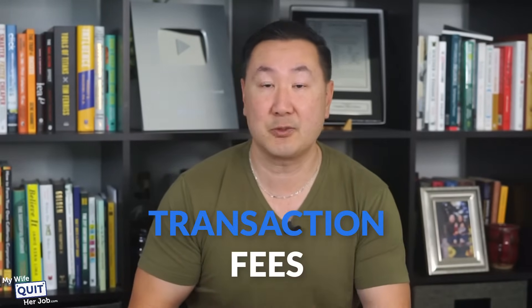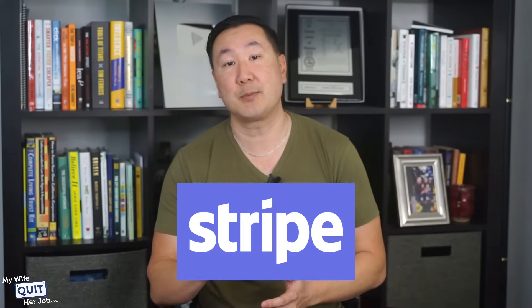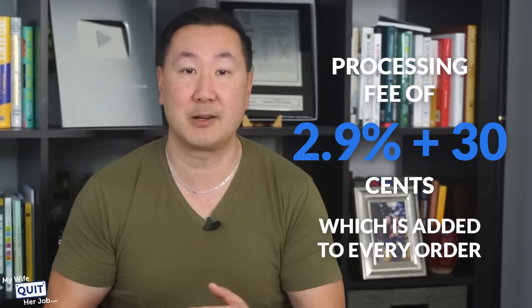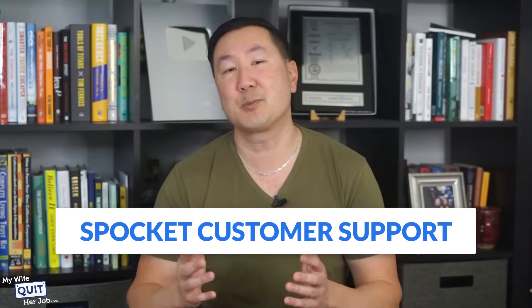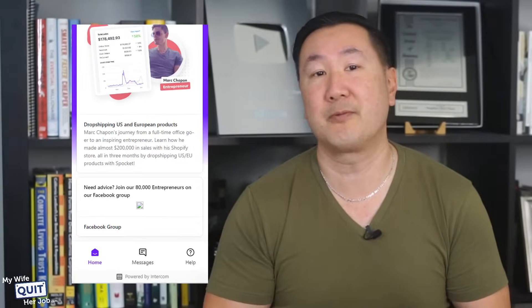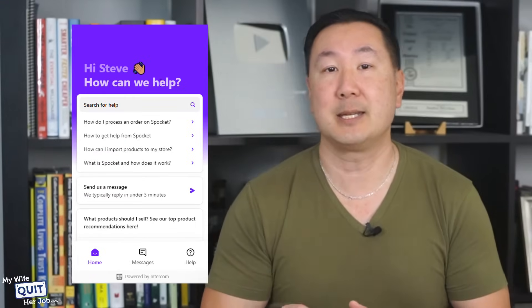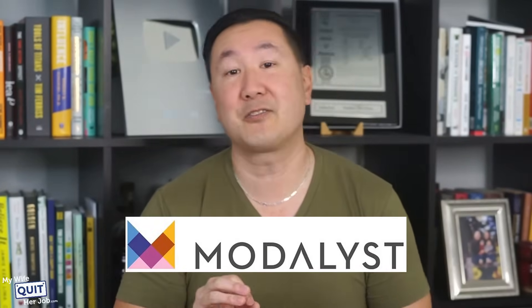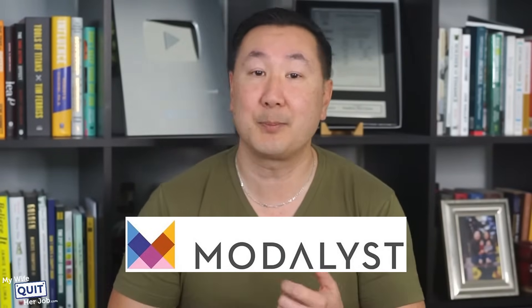Aside from paying for a monthly plan, you also need to consider transaction fees. Spocket uses Stripe to process all transactions, and Stripe charges a processing fee of 2.9% plus 30 cents added to every order. In terms of customer support, they offer 24/7 support via email and live chat and an excellent help center. Their 24/7 support is an important feature that most competitors do not offer — Modalyst, for example, offers live chat support only during business hours.